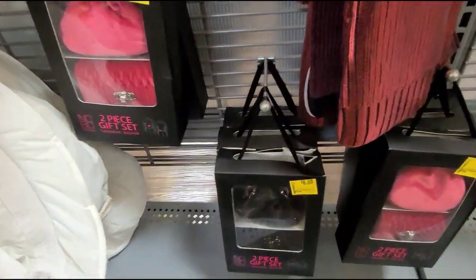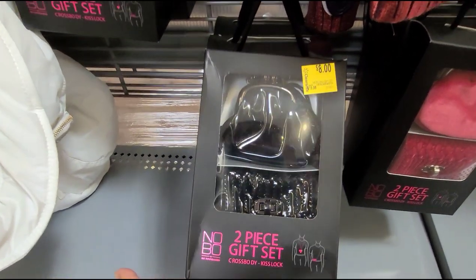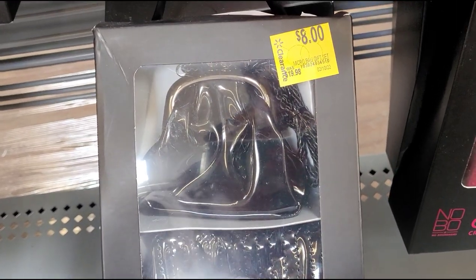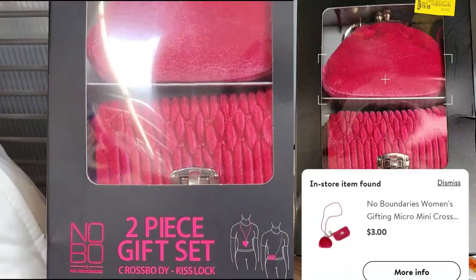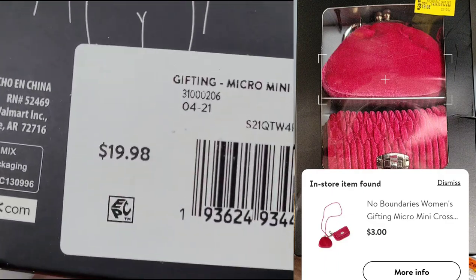I scanned this two-piece gift set from No Boundaries. These are marked for $8 but they're ringing up for $3 — so remember to always scan. They have this pink one here. That is the barcode.